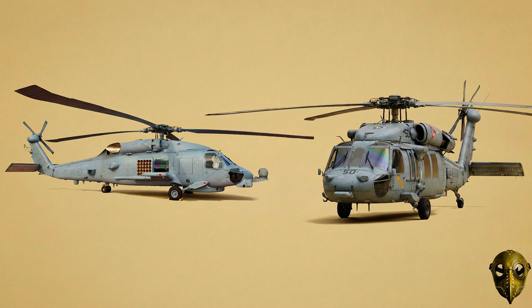Sikorsky MH-60S Nighthawk and MH-60R Seahawk: The Navy's multi-tool — one handles cargo and Special Warfare, while the Romeo variant hunts submarines with advanced sensors.